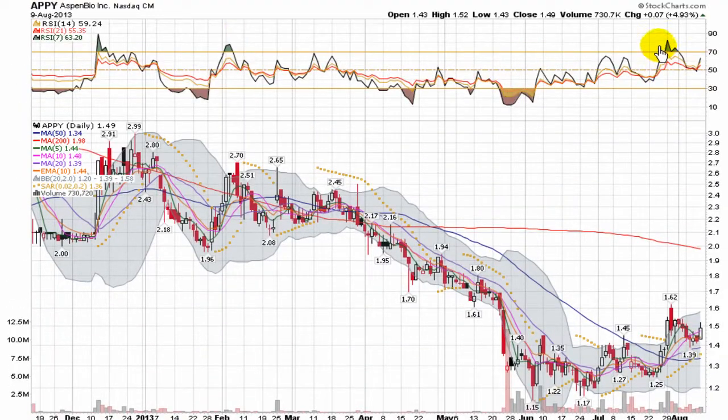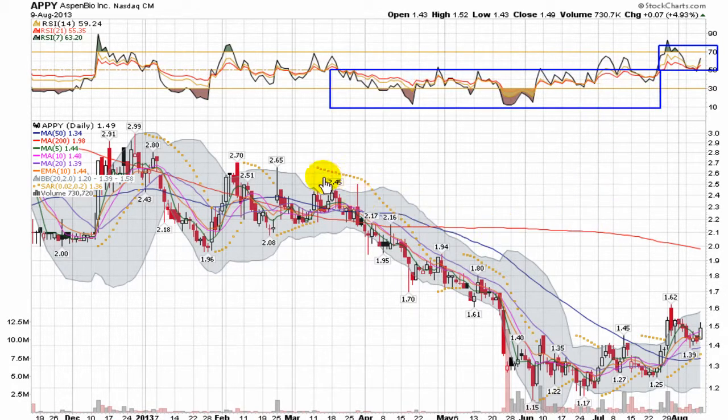Looking at the Relative Strength Index, I always want to see it holding over top of 50 to show that the bulls are in charge of momentum. See down through here, trending below 50 — the stock price was having a difficult time showing any real upward pressure. There were little bounces here and there where the 7 actually sprung through 50, then back down below it, with the 14 and 21 spending virtually no time above 50.